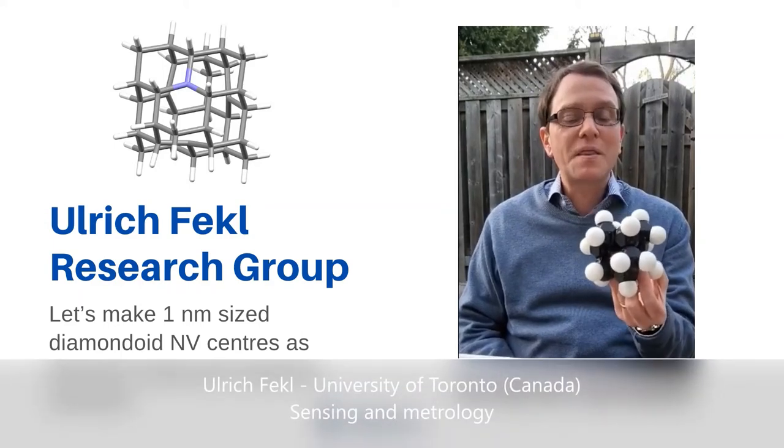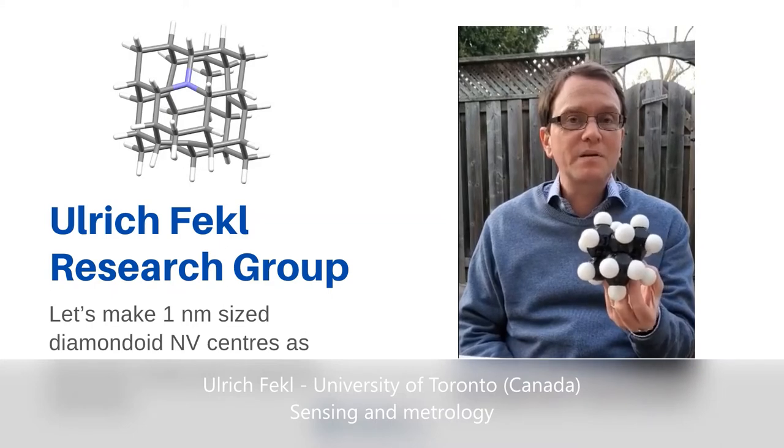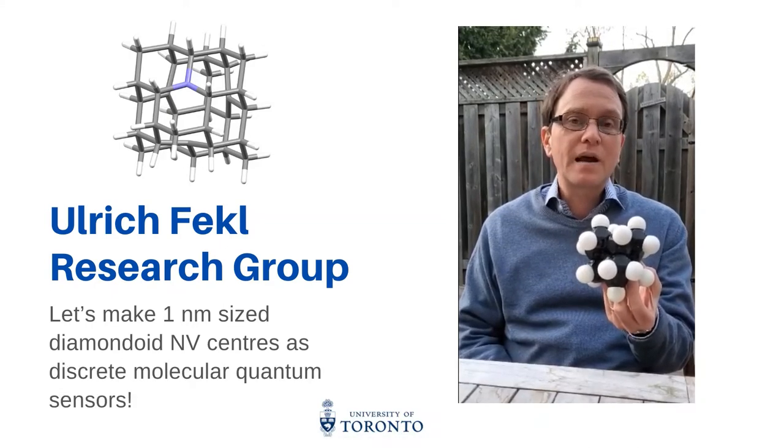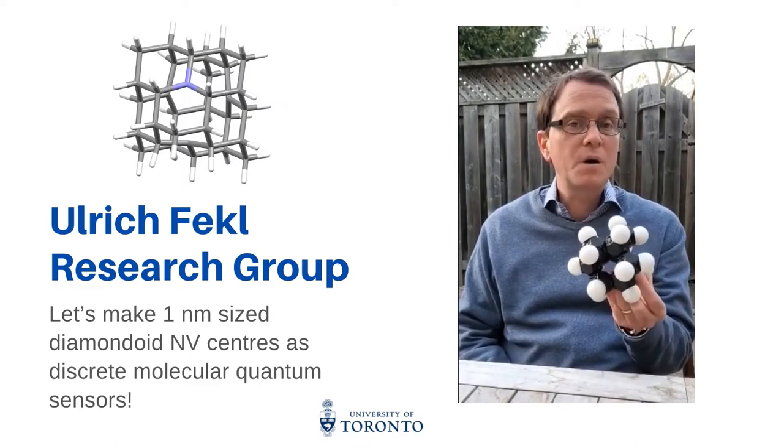Hi, I'm Ulrich Feckel. I'm a professor in the chemistry department at the University of Toronto, and I'm really excited to tell you a little bit about what my group is doing in the field of molecular nano-diamonds, where we're branching out into the application of quantum sensing.